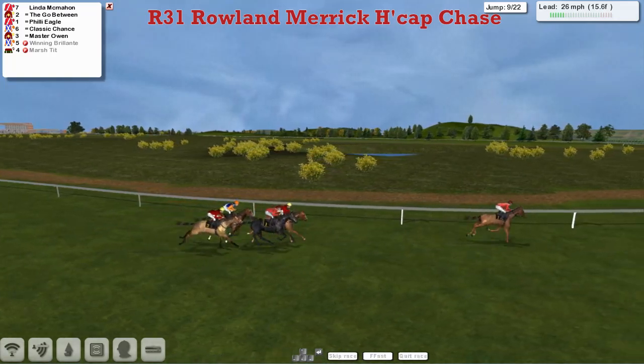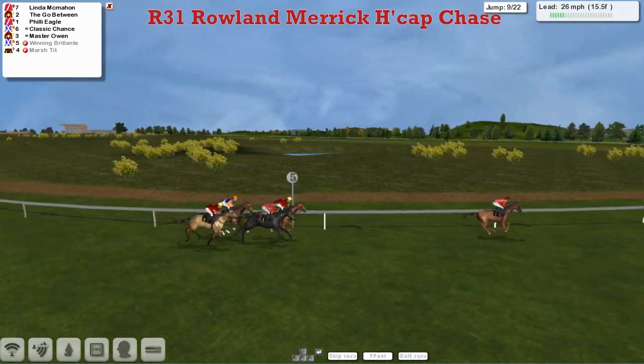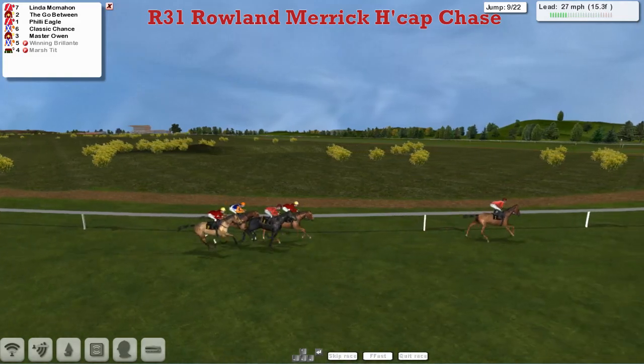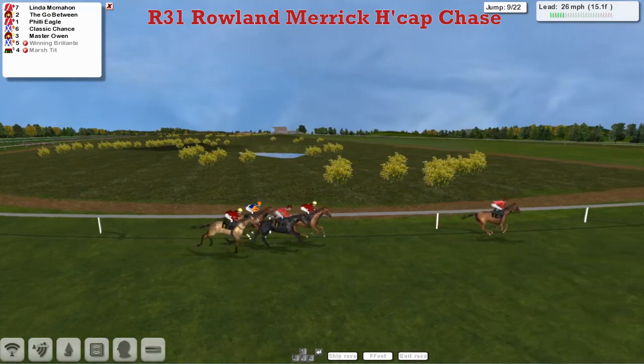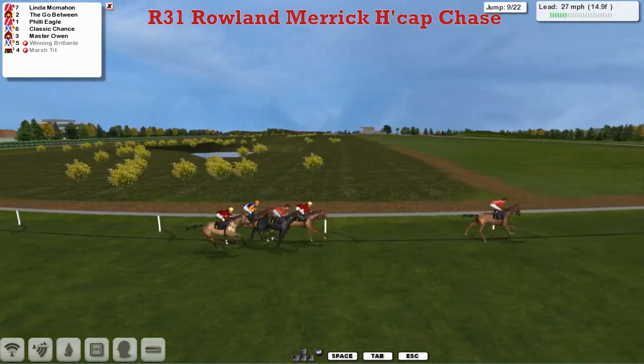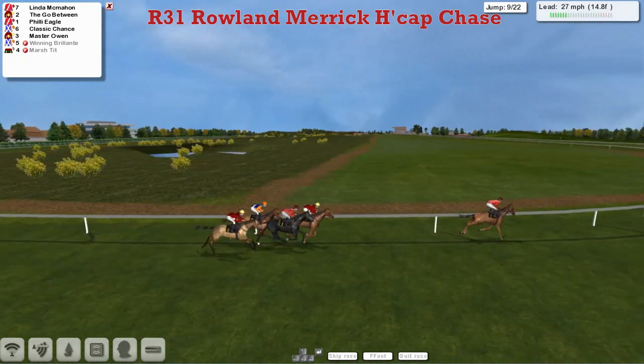Into the final two miles they go, and Linda McMahon in the lead by six or seven. The Go-Between is now second, Philly Eagle third. Classic Chance on the inside is fourth, and Master Owen is just the back marker.